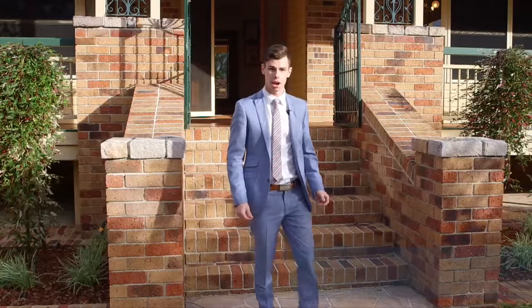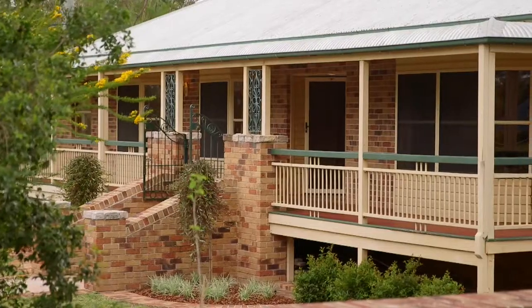Hello, I'm Zach Ryan from Place Real Estate. Are you looking for a family home with charm that has the potential for dual living? Then let me introduce you to number nine, Mountain Vista Court, Mount Crosby.